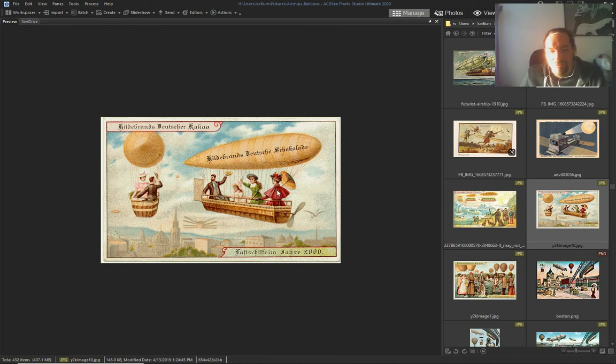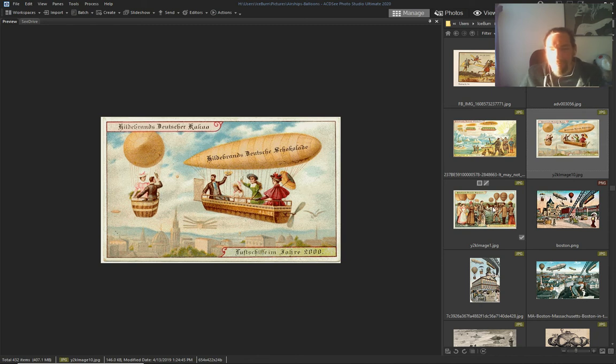We're just traveling, flying everywhere — because we can.